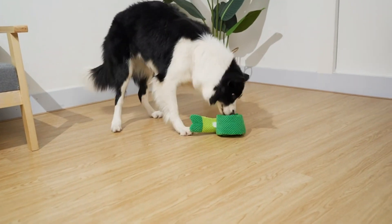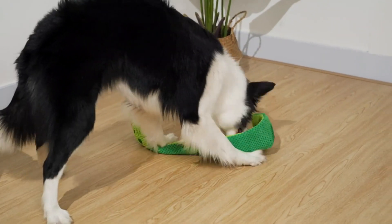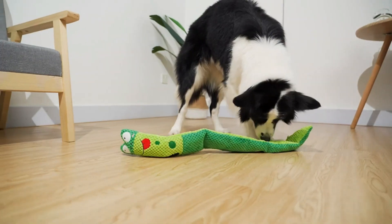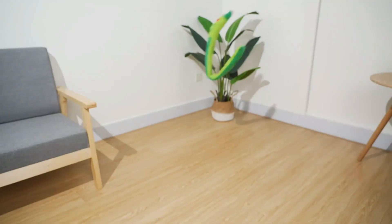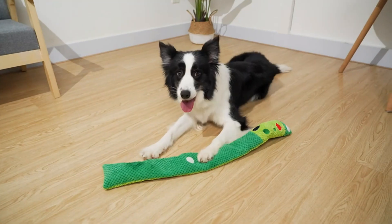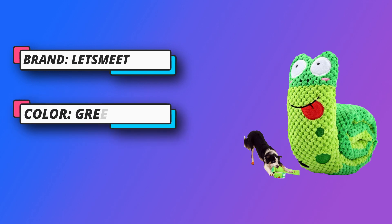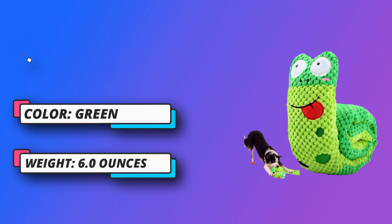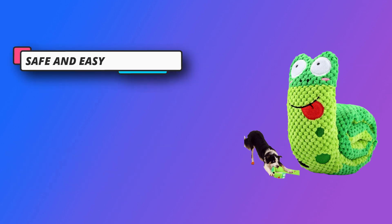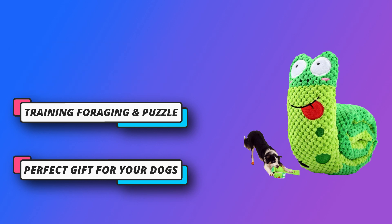Training, Foraging and Puzzle: The snuffle toy can hover into the shape of a snail or unfold into a stick shape, with hidden holes for food. You can hide some food in the toy so that the dog can sniff, find, and get food. It helps consume your dog's energy and lose weight, and helps train their foraging skills and puzzles. You can interact with the dog through tug of war, pulling, swinging, tossing, and dragging, soothing your dog's boredom and anxiety and avoiding destructive behavior.